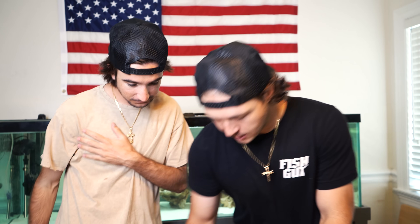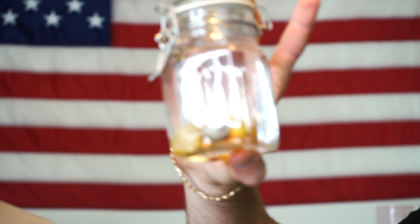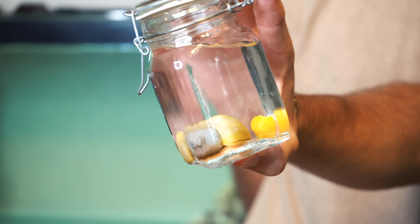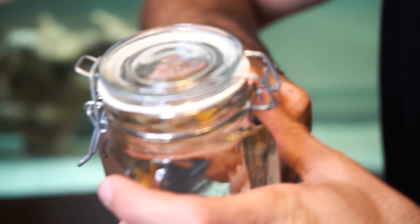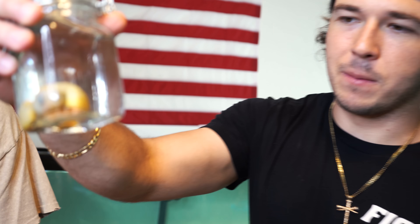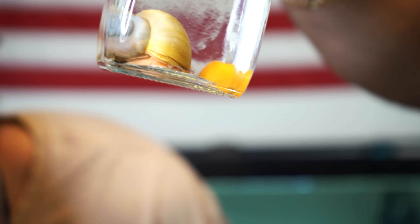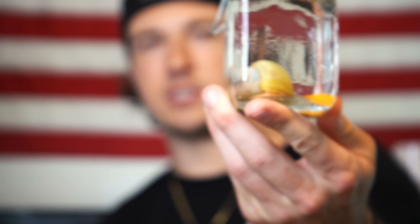I see a couple jars here. This is the smallest of the two jars. Are those alive? What are those? They're snails, I think. Yeah, they are snails. One of them's pretty freaking big. Brand new snails - these are albinos. Legendary albino snails, like legendary Pokémon right here. Pretty epic, not gonna lie. I'll take them.